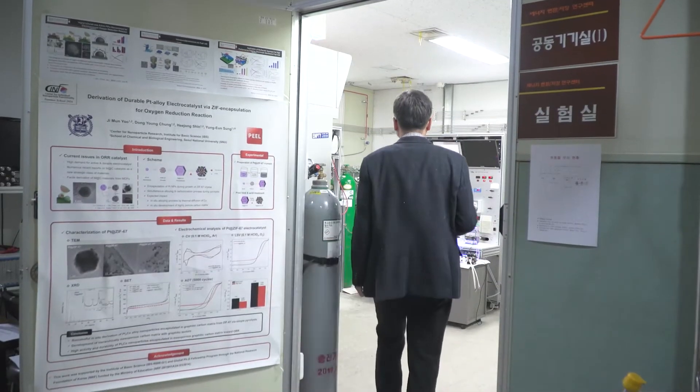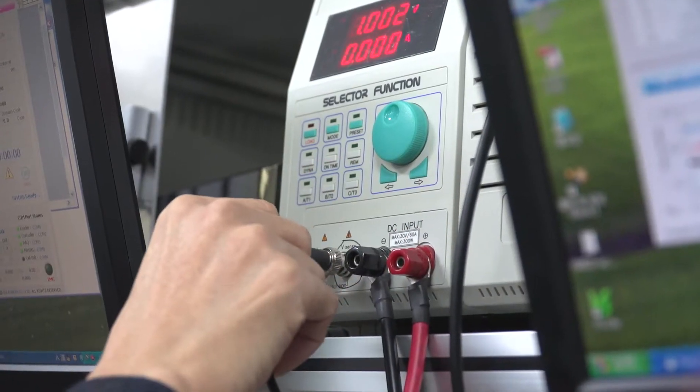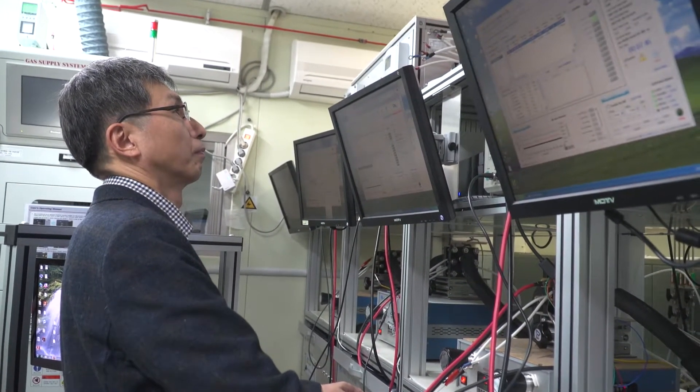Fuel cells are quite promising electrochemical devices, but a critical issue in fuel cells is nanoparticles. When using a nanoparticle-based fuel cell catalyst, it initially gives very high activity, but after long-time operation, the nanoparticles agglomerate to make larger particles, which significantly decreases activity.